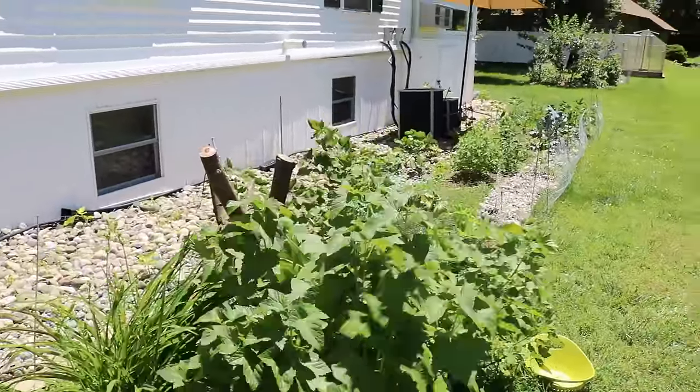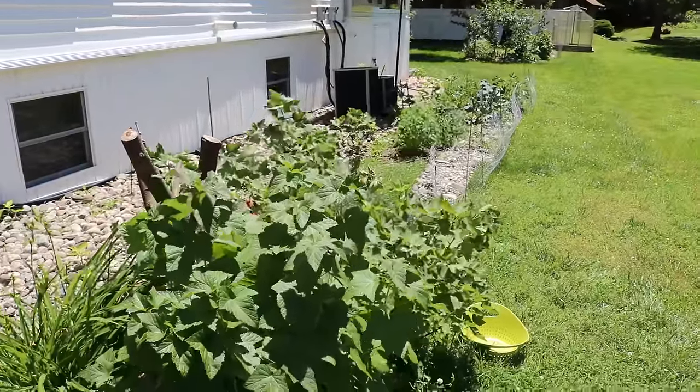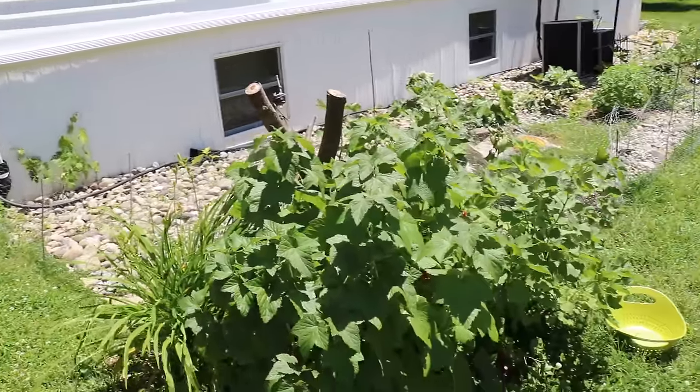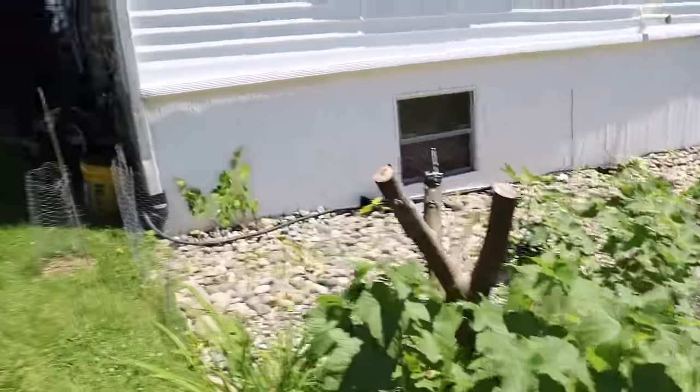By the way, there's a ton of wind in this corridor, so I apologize if it's a little windy. But these plants actually don't seem to mind the wind at all — having them in this windy location has not bothered them.